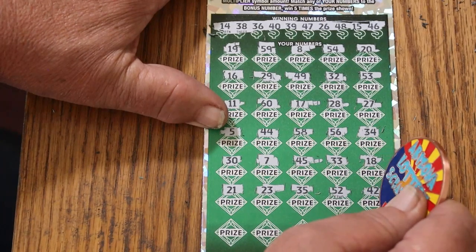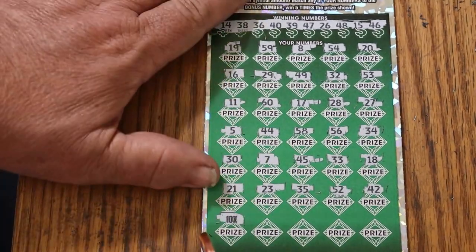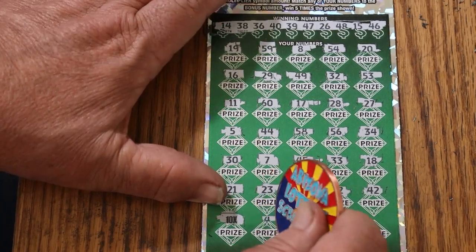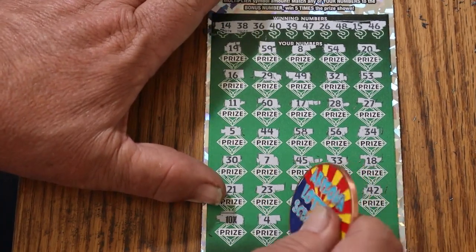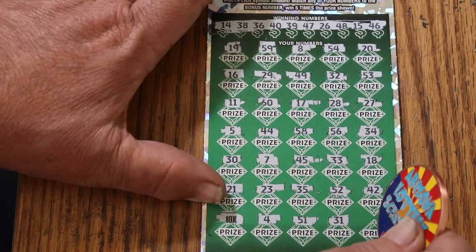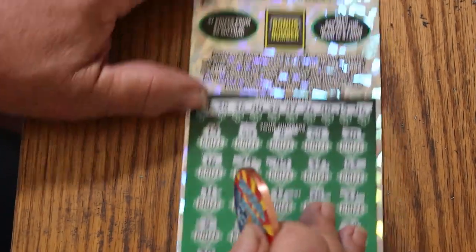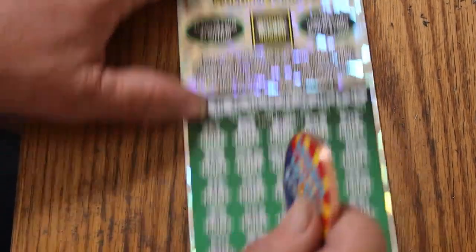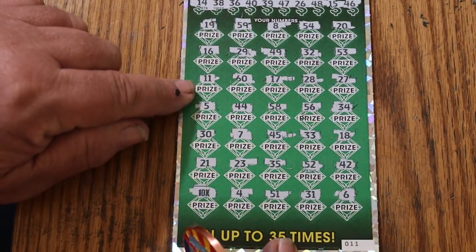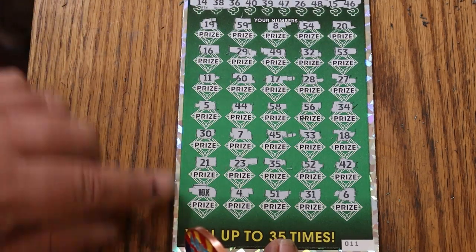42, a multiplier 10x — which most of the time means there's going to be a 5 under there, but we'll see. 4, 51, and number 6. Before we get to that, bonus 25 — double check, nothing.